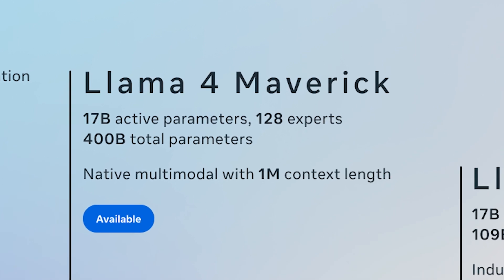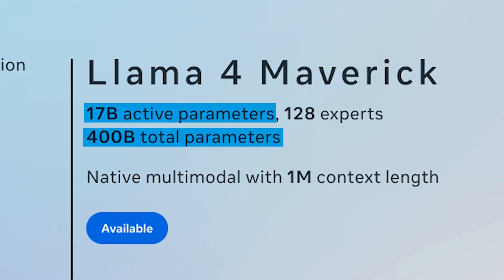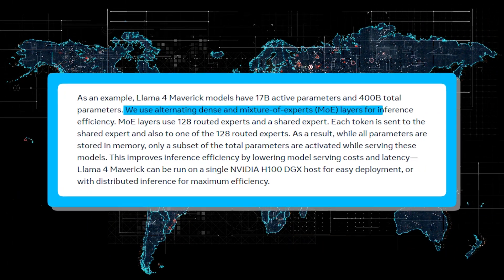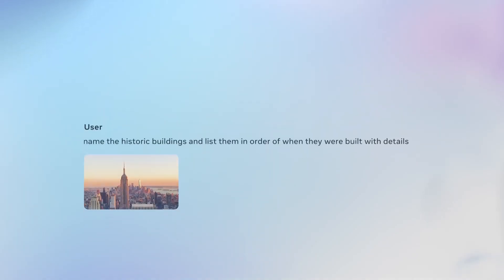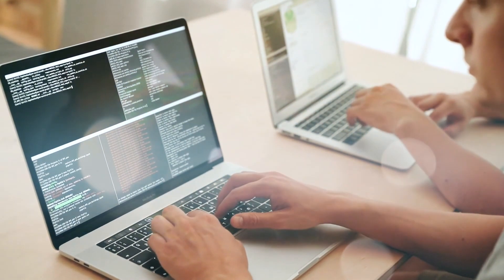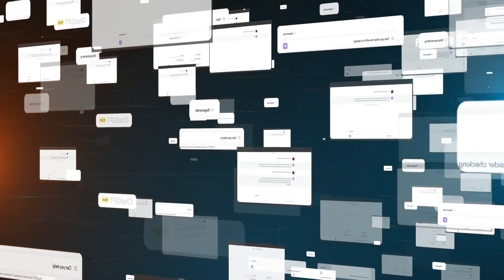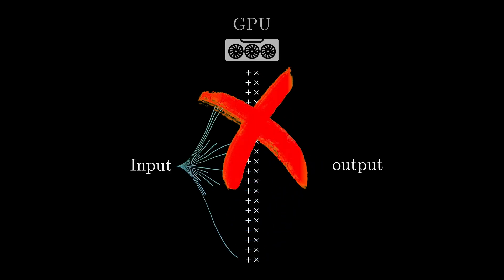Up next is Llama 4 Maverick. Maverick has the same 17 billion active parameters as Scout, but with a staggering total of 400 billion parameters. It's also multimodal, and utilizes an incredible 128 experts based on Meta's MoE architecture. Instead of activating all those experts for every single token, the model only engages a suitable subset, boosting efficiency, reducing inference costs, and minimizing overall computing demands. The model runs on a single H100 DGX host, but can also be deployed with distributed inference for large-scale applications — a powerful model that outperforms competitors without needing an enormous GPU cluster.